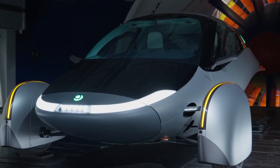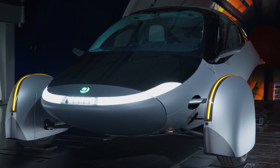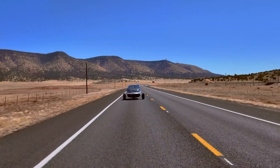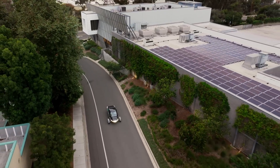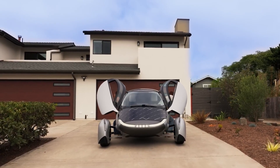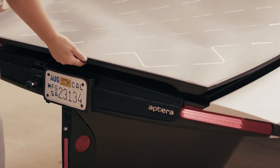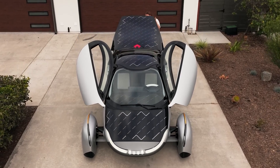The secret to APTRA's never-charge claim comes from two key things. First, it's covered in over 700 watts of solar cells. On a good sunny day, these panels can generate up to 40 miles or 64 kilometers of free range while it's just sitting there. For the average person's daily commute, the car could literally power itself.